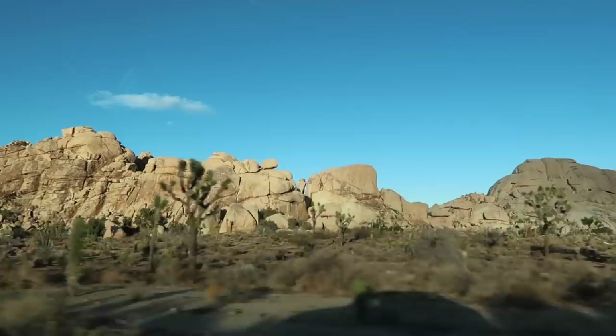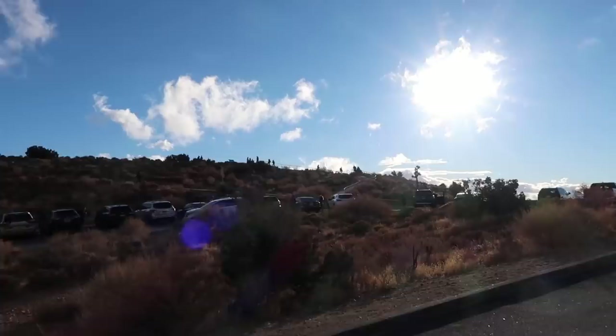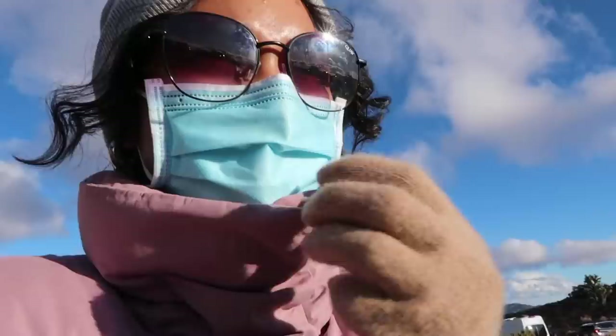We're pulling up to Keys View — we're pretty much here now. I'm very excited. I haven't seen this — this is going to be everybody's first time. Everyone's walking up to the viewpoint, and so are we. I have a feeling it's going to be really windy, so I hope you'll be able to hear me up there. I already see some sort of view. I was going to say I'd give my live reaction, but you literally can't see my face. Oh my gosh.